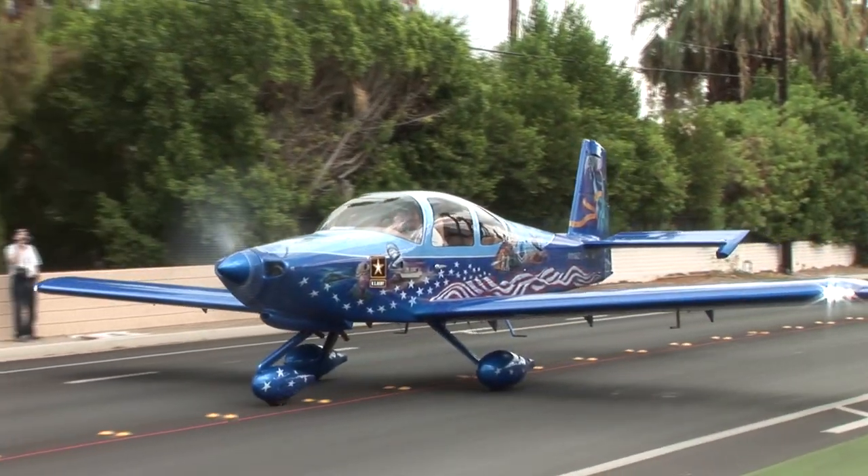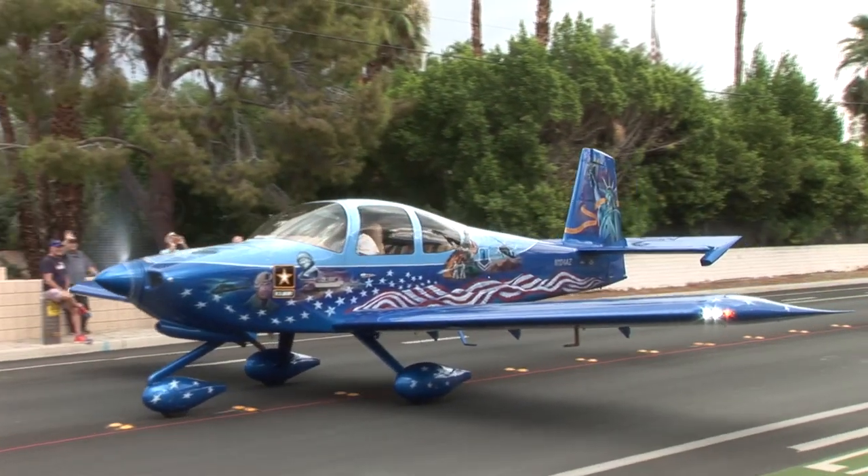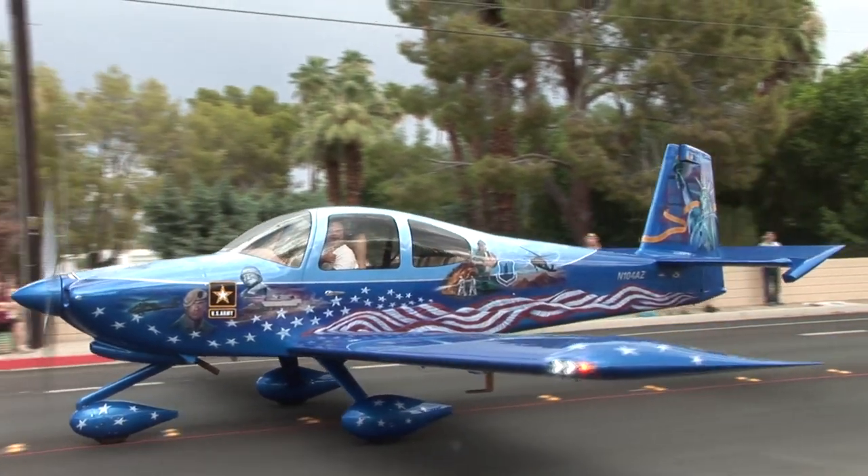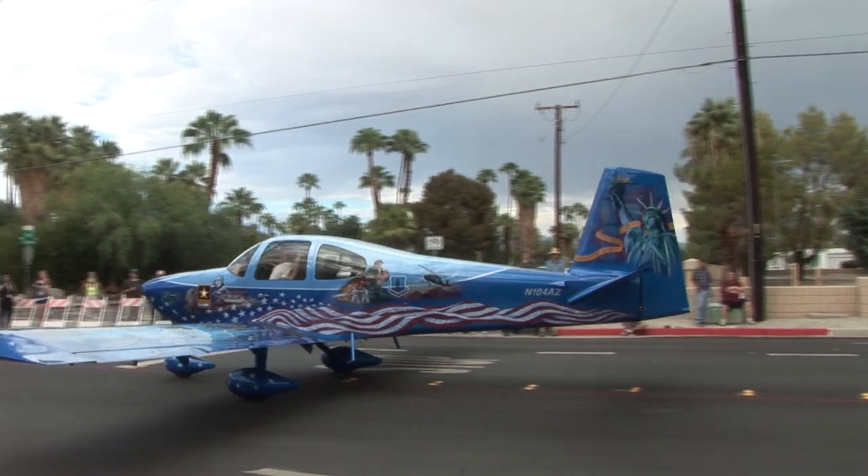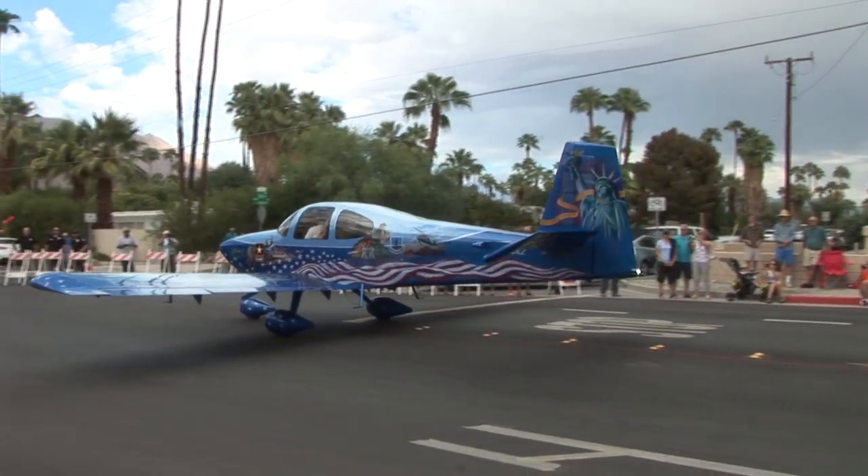The plane is an RV-10 that is called Liberty, and it's painted as a salute to our troops. It's owned by Rodney Gerald, and it was painted by John Starr. He and I struck up a conversation about how to honor the troops on his next aircraft paint job.